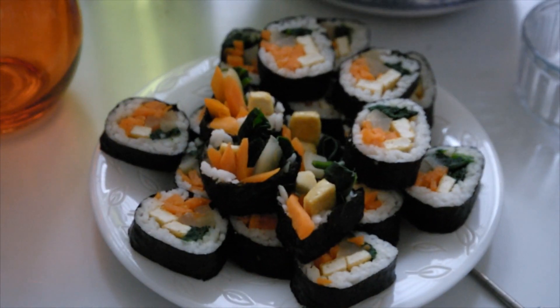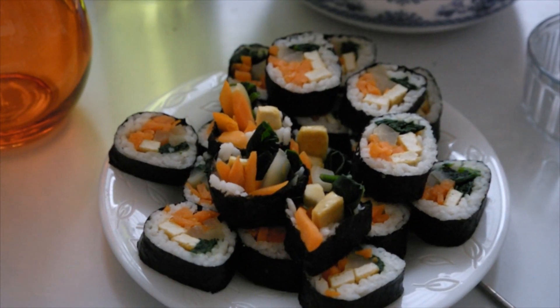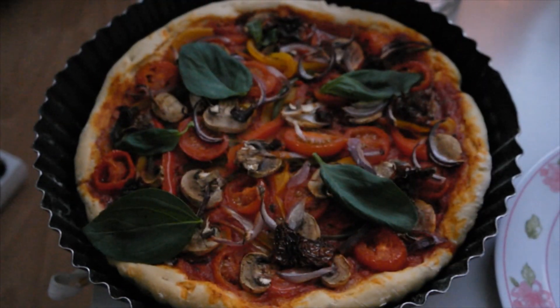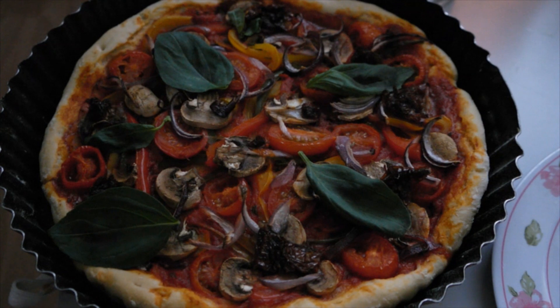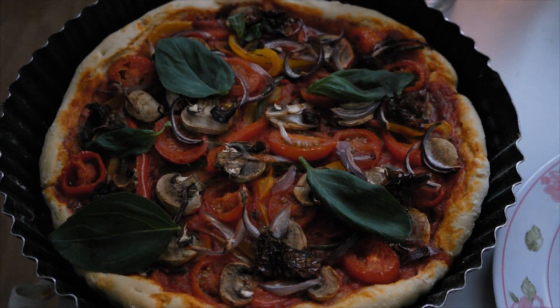For dinner we're having skimpaps — basically tofu, spinach leaves, radish and carrots in rice with seaweed. We also have some lettuce, and we're having a vegan pizza that my sister made the crust for. It has tomatoes, mushrooms, bell peppers, sun-dried tomatoes, onions, and basil on top. That's going to be delicious!